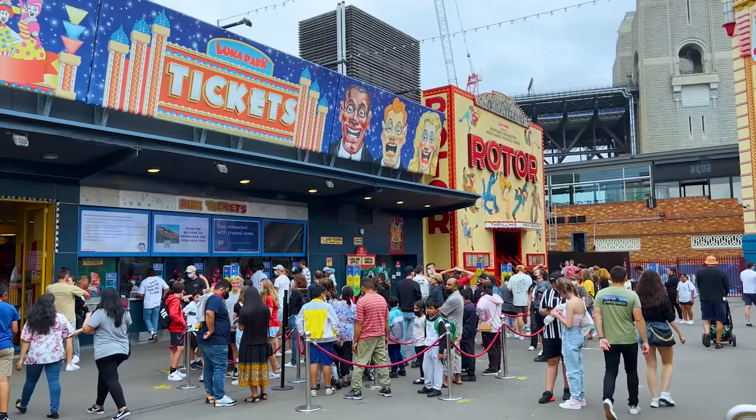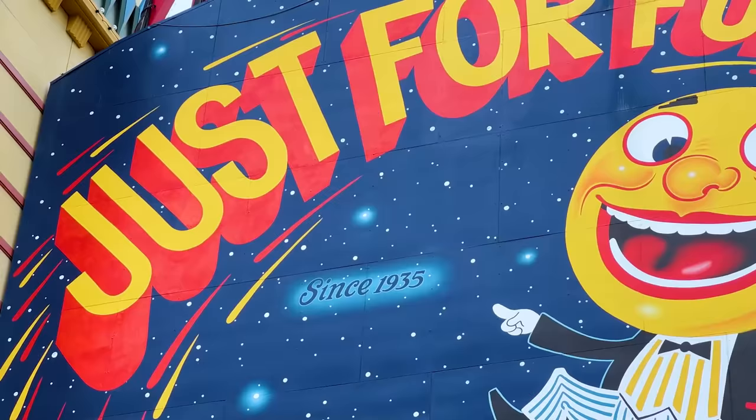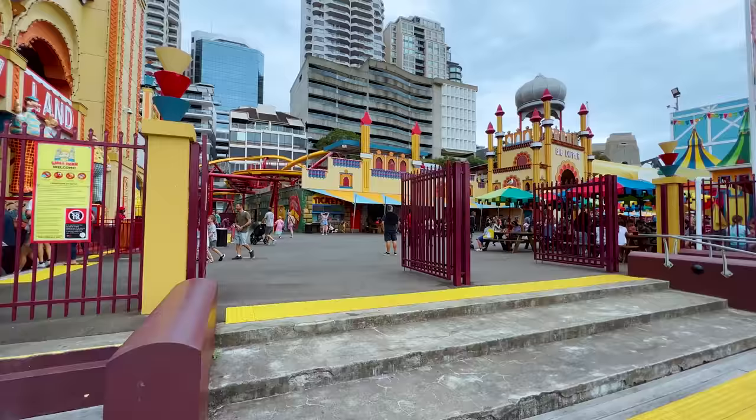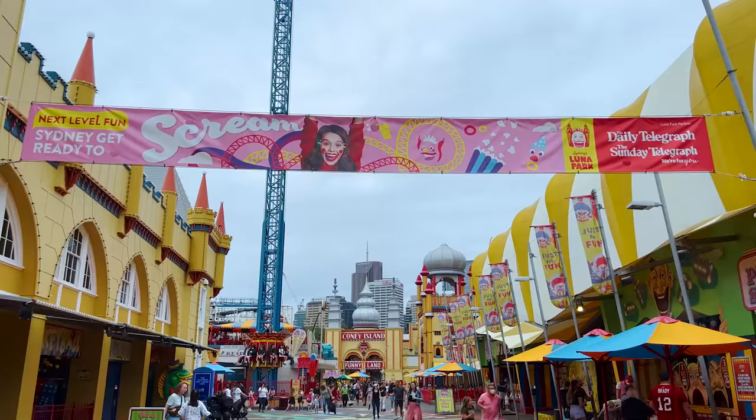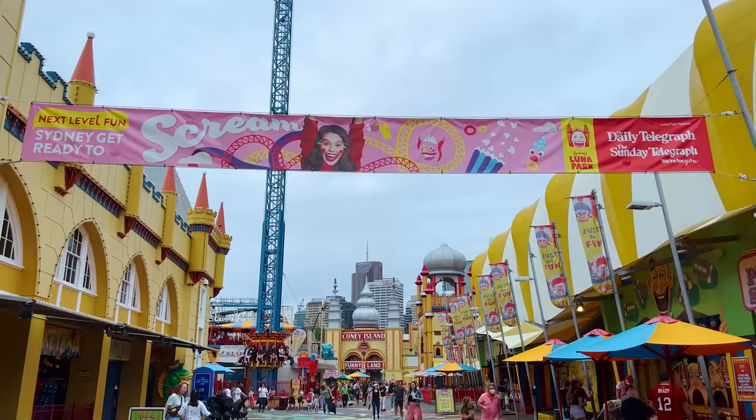This price is right on the borderline for what I feel is worth it, and is just pushed over thanks to the fact their operating days are usually around 12 hours and you're free to come and go as often as you'd like during that day. The park is free to enter though, so if someone in your group doesn't want to ride anything, they can still watch and enjoy the general ambience and entertainment.